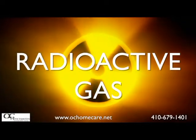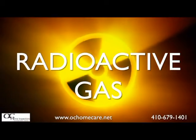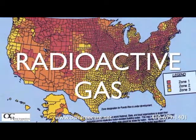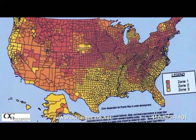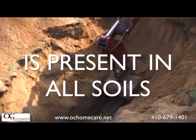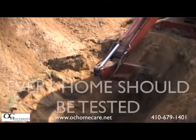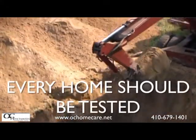Radon is a radioactive gas that comes from the soil and rocks as part of the natural breakdown process of uranium. The concentration of uranium varies throughout the country, but there is some present in all soils. And that's why the EPA and Surgeon General recommend that every home be tested for the presence of radon gas.